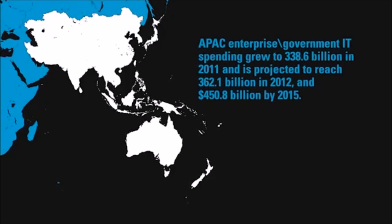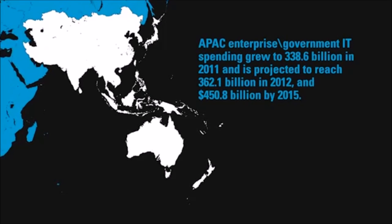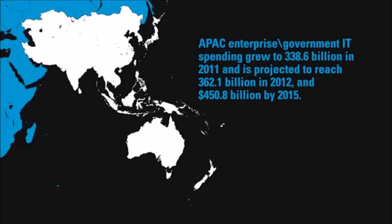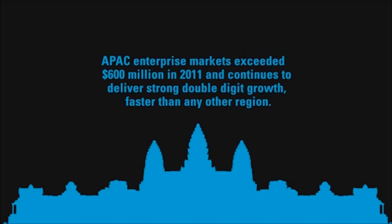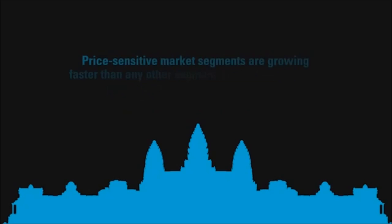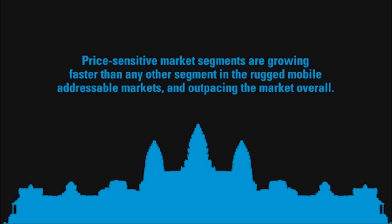Today's field-based mobile workers need to be empowered with the right amount of information at their fingertips to do their jobs better. We're hearing more and more enterprises needing an affordable solution, and affordability is key. From a device solution perspective, we needed to hit certain feature set and price points to affordably automate these enterprises, especially in the emerging markets — and that's really where the MC45 fits in.